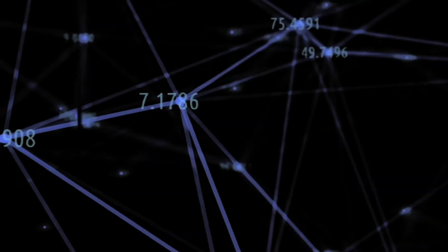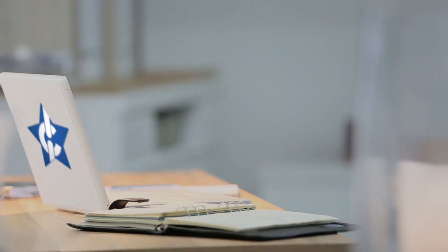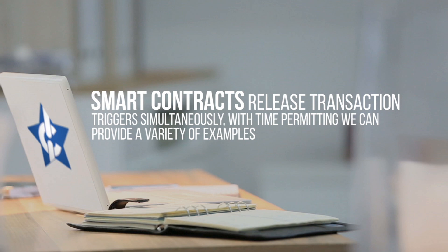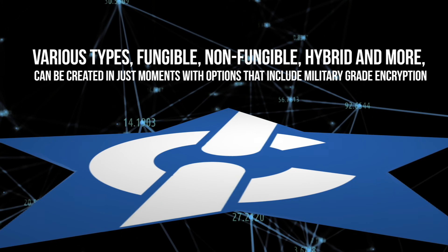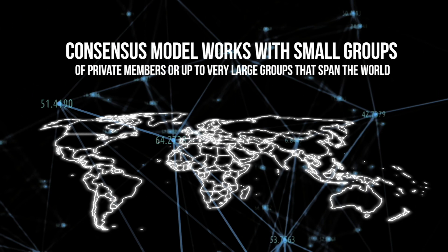Beyond that, the Star Chain can be used as an exchange for trading of cryptos as well as data assets and even physical assets. Smart contracts release transaction triggers simultaneously. Star Chains of various types can be created in just moments with options that include military-grade encryption where needed. Our consensus model works with small groups of private members or very large groups that span the world. Even our mining system is unique and can be tailored to different needs of the user base.